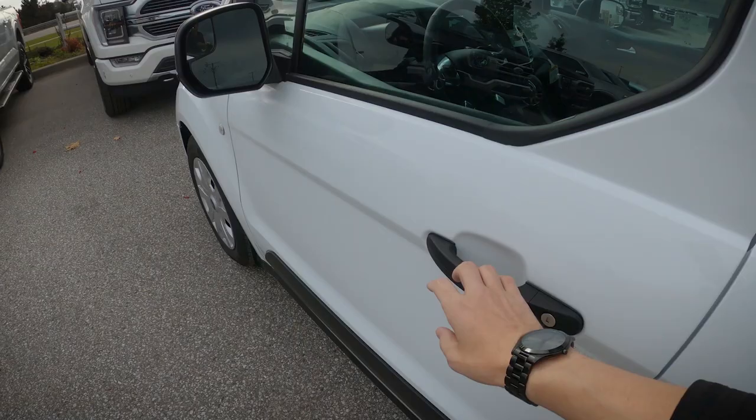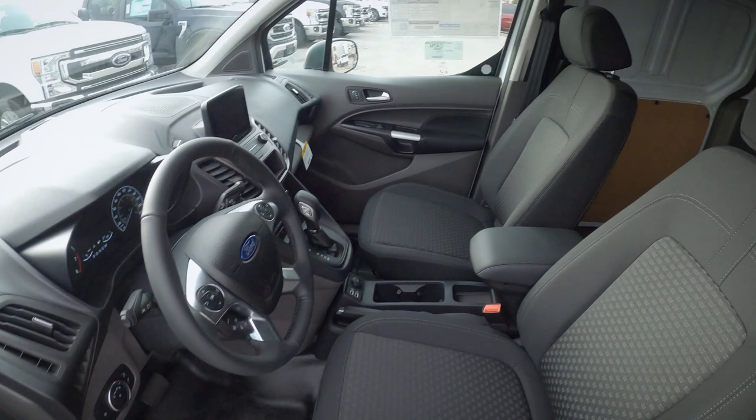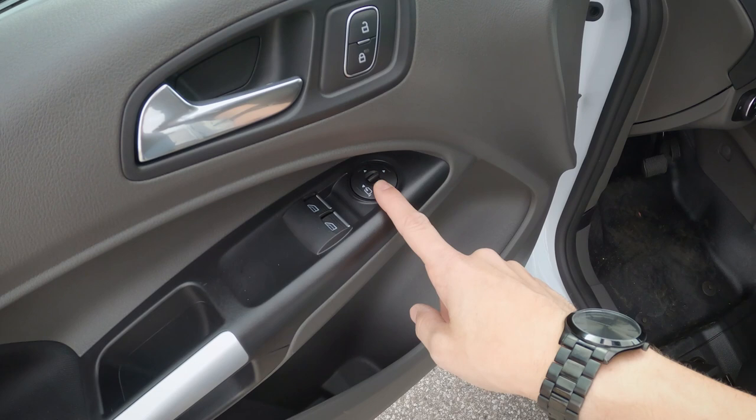Hopping inside the van. We've got our basic Transit styling. Starting on the driver's side door, we've got our unlock and lock buttons, we can adjust our side view mirrors, we've got our window up and down buttons, and we also have some storage along both the driver and passenger side.